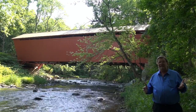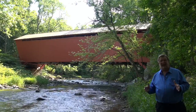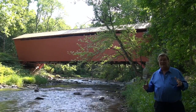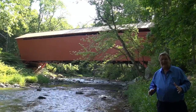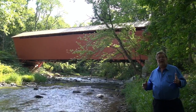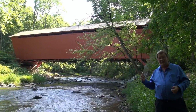We're about 30-35 miles northeast of the city of Baltimore, Maryland, which is obviously a big busy metropolis. You can't imagine that in that short distance of driving how different the world becomes. But we came out here today to show you one of the real treats of this area, and that is the Jericho Covered Bridge.